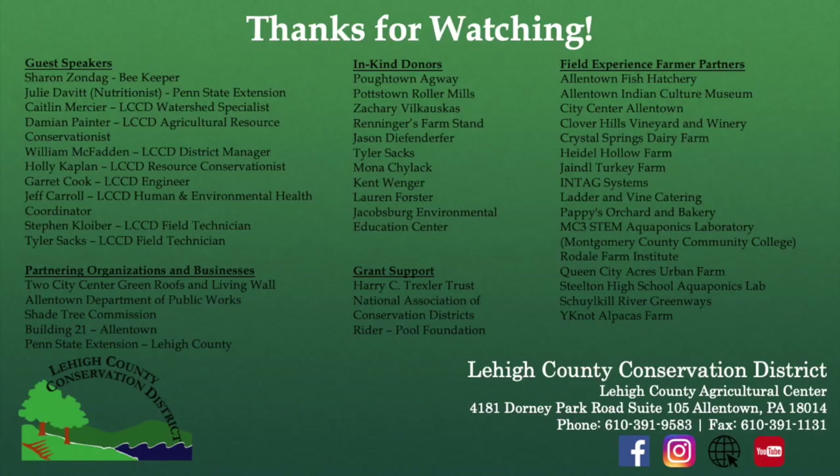For more information on the Urban Agriculture Field Experiences lesson plan, visit www.lehighconservation.org or follow us on our Facebook, Instagram, or YouTube pages. Thanks for watching, and be sure to check out the rest of the videos in our Urban Agriculture lesson plan series.